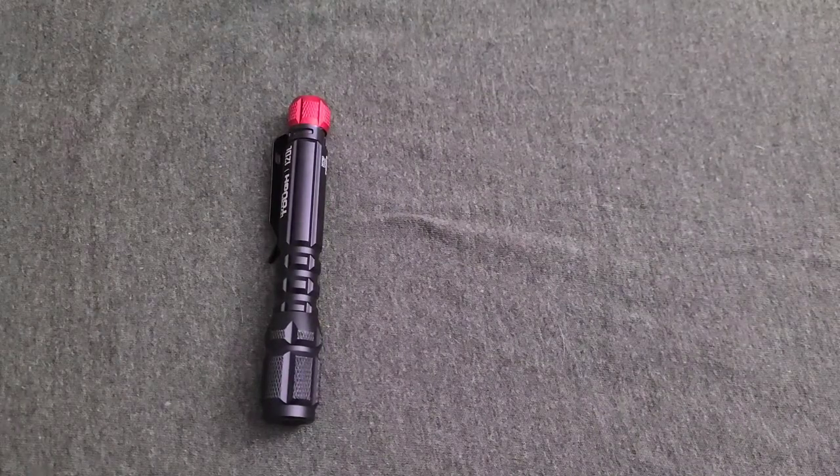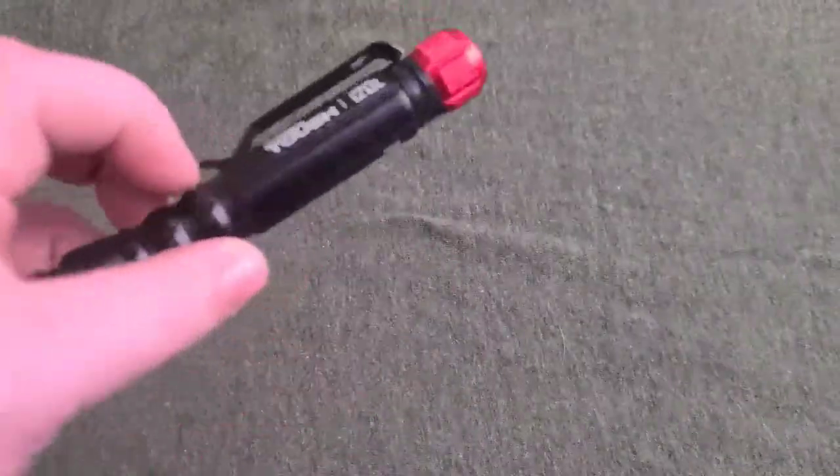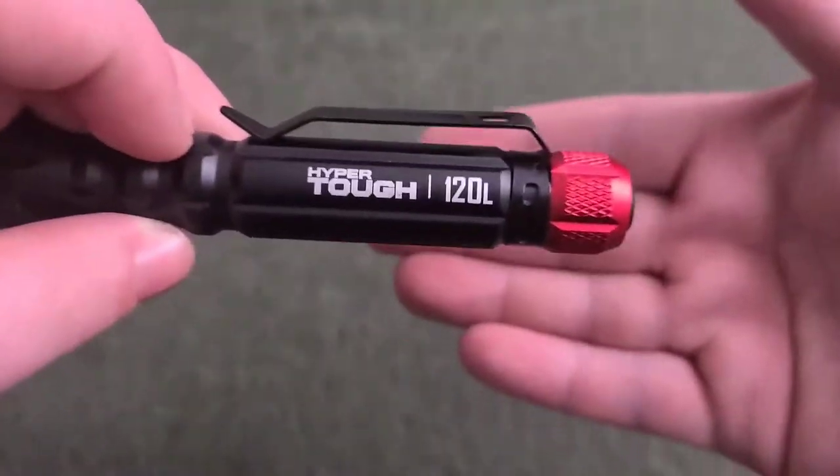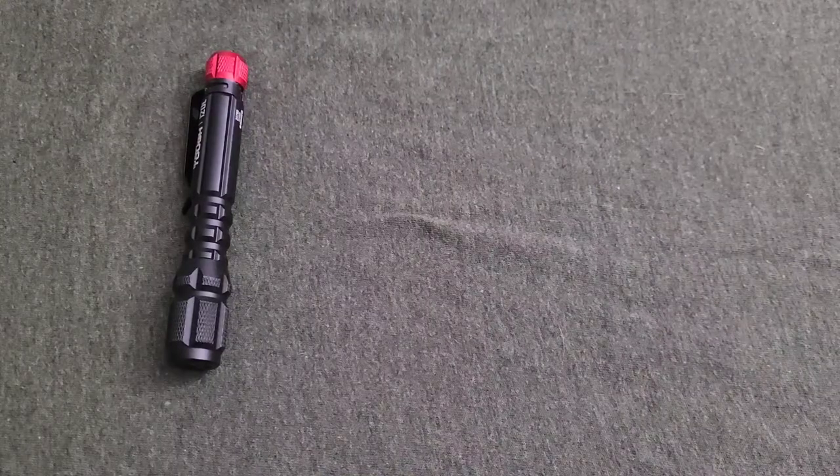I had the Olight i5T EOS in OD Green, I can't find it. So until then, I picked this up at Walmart — it's a Hyper Tough, it was like 12 bucks. It's okay as a flashlight, I definitely don't want to keep it long term, but until I order the Olight, it'll do.